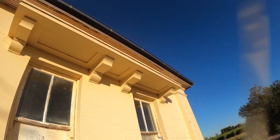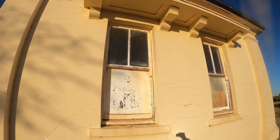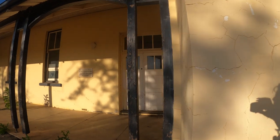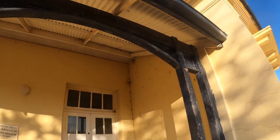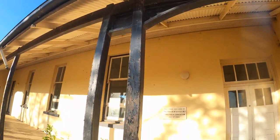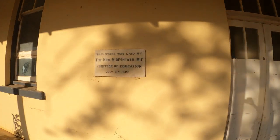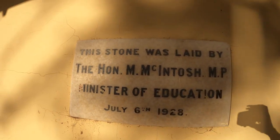I believe we'd be looking at that little veranda above the windows there. This is an old abandoned school - a beautiful building. I think it's actually in quite good condition. There's a nice little bit of wood there, and 1928 is when that stone was laid, so imagining it was built around about that time.